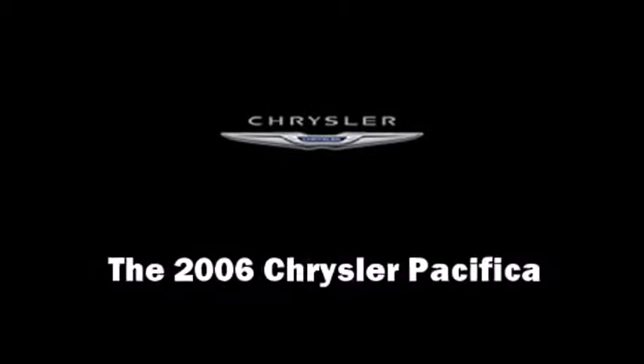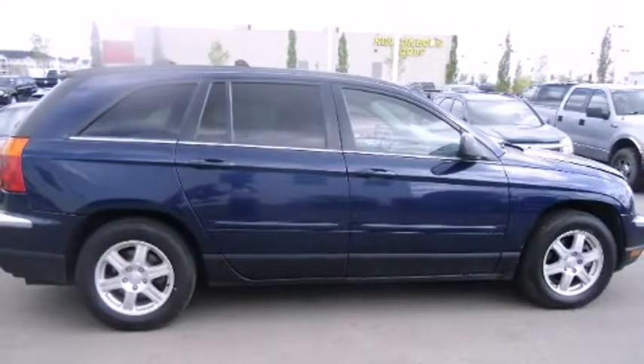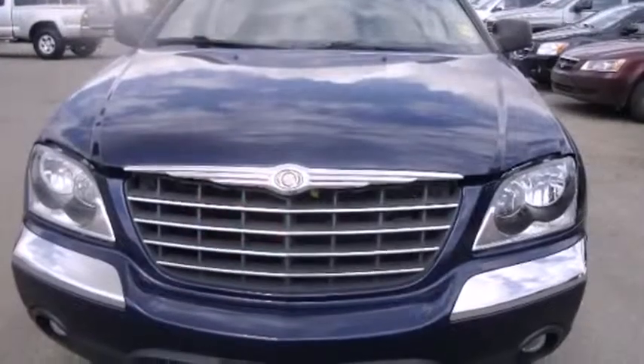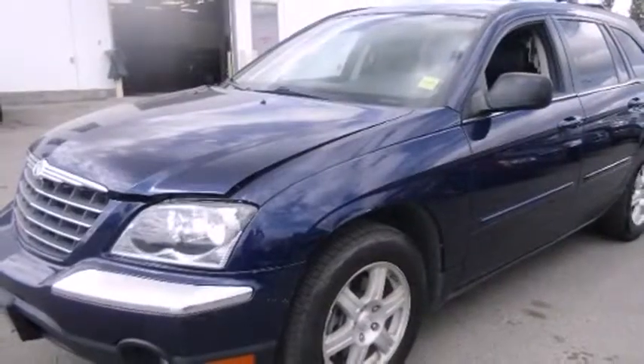Step into the 2006 Chrysler Pacifica. Under the hood you'll find a six-cylinder engine with more than 250 horsepower, providing a smooth and predictable driving experience. All of the premium features expected of a Chrysler are offered, including delay off headlights.